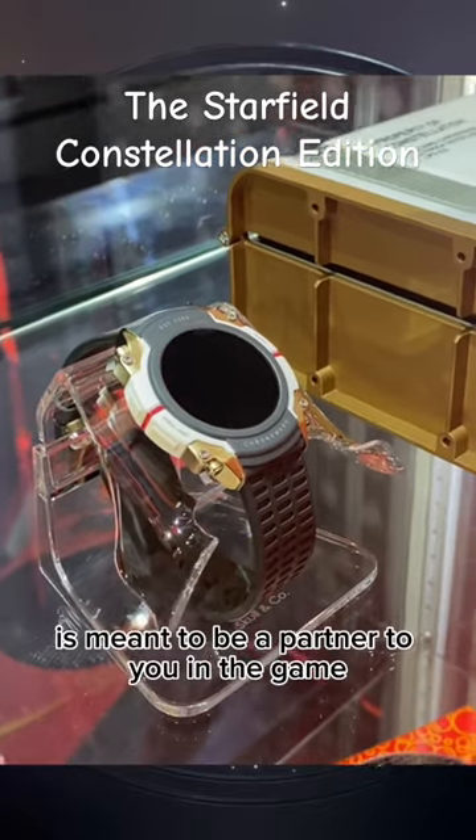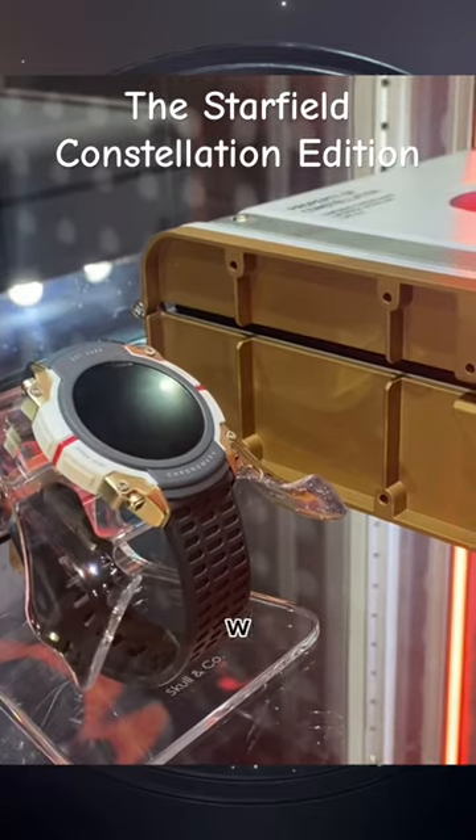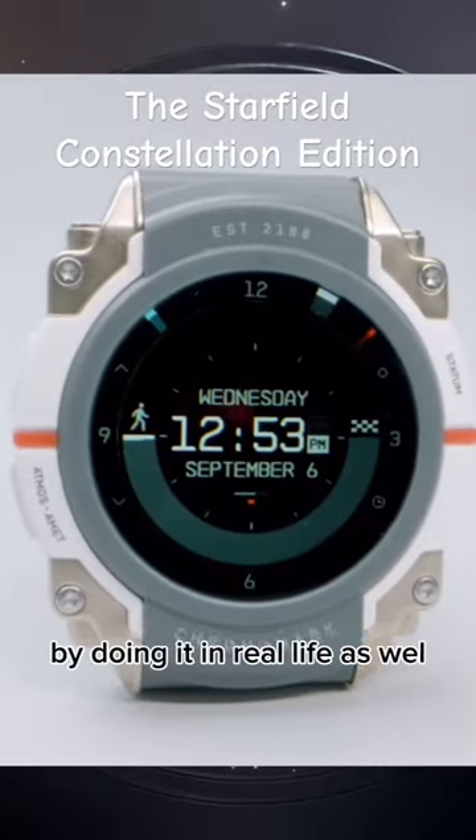The watch itself is meant to be a partner to you in the game, linking up to the planet you're on and giving you stats and readouts. What an amazing way to immerse yourself in the world by doing it in real life as well.